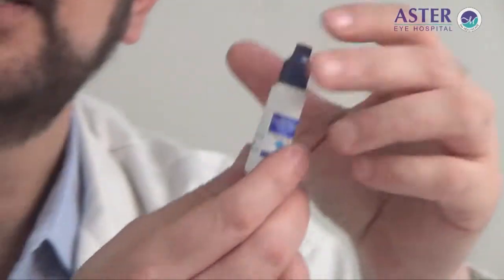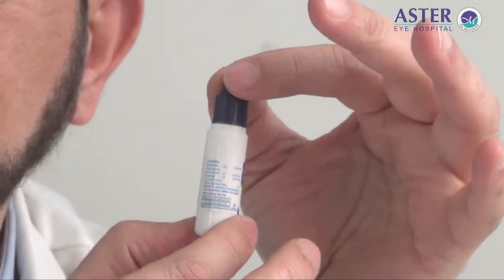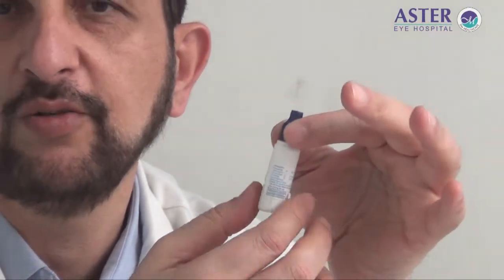Eye drops come in various sizes and shapes these days, and most of the eye drops that are available use what is called form-fill-seal technology. The bottle forms just before the eye drop is put into it, gets filled, and then gets sealed at the same time.